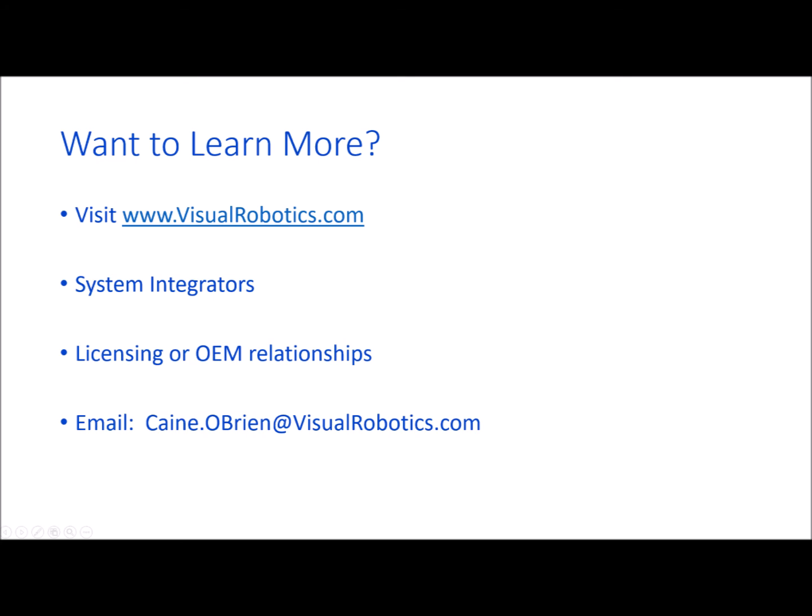If you'd like to learn more, be sure to visit our website at visualrobotics.com. We'd also love to hear from system integrators that would like to bring world-class vision systems into their solutions for their customers. Likewise, other companies in the space that might be interested in licensing or OEM-ing our products are welcome to get in touch. Send me an email or give us a call.